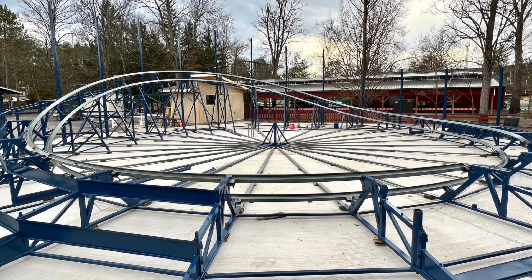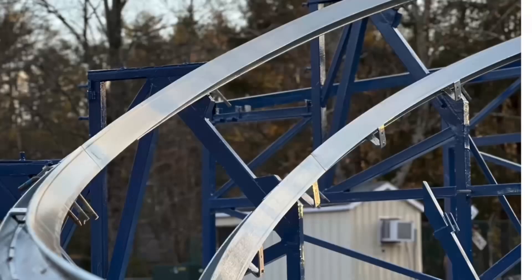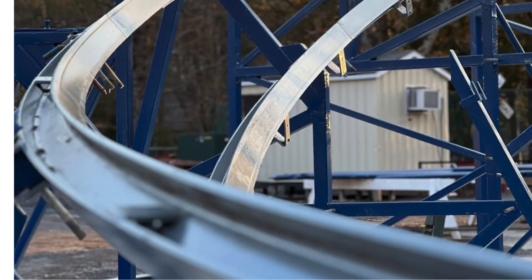Knoebels recently posted these photos on Facebook. You can see how the steel track has been completely put together. There's still more work to be done, and with the park opening in April, I think they've made really good progress. As far as I know, they haven't started the painting process on the trains yet, but we should be seeing some pictures very soon.